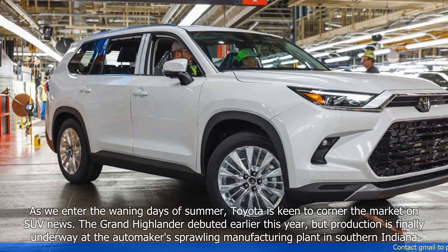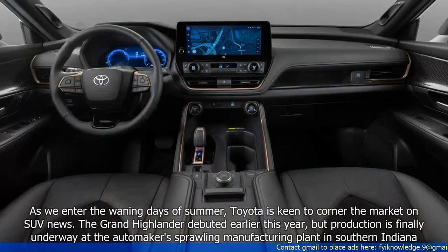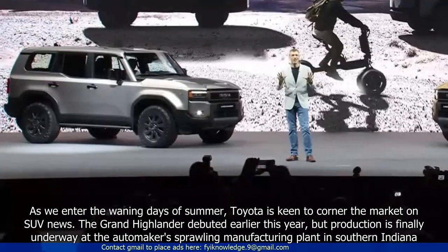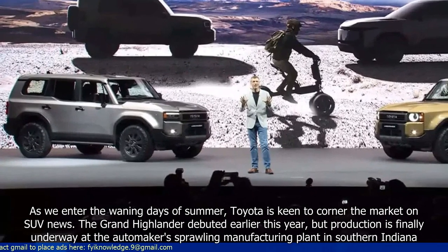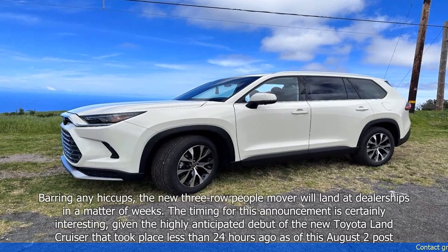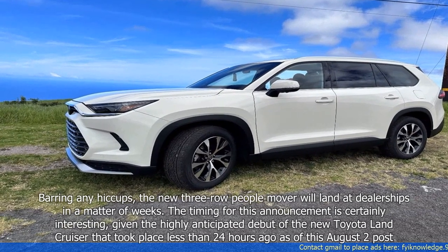As we enter the waning days of summer, Toyota is keen to corner the market on SUV news. The Grand Highlander debuted earlier this year, but production is finally underway at the automaker's sprawling manufacturing plant in southern Indiana. Barring any hiccups, the new three-row people mover will land at dealerships in a matter of weeks.